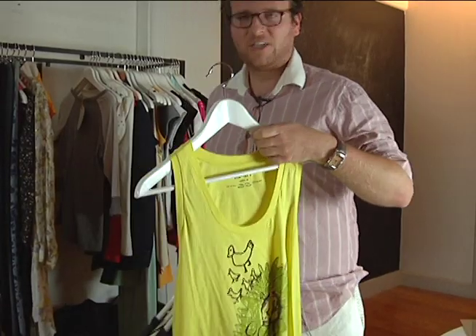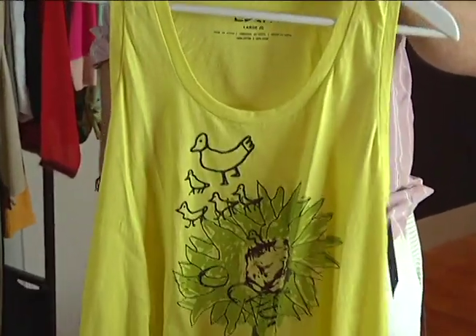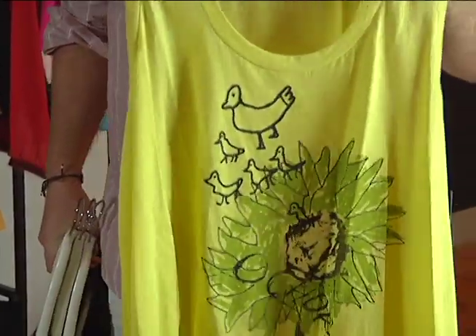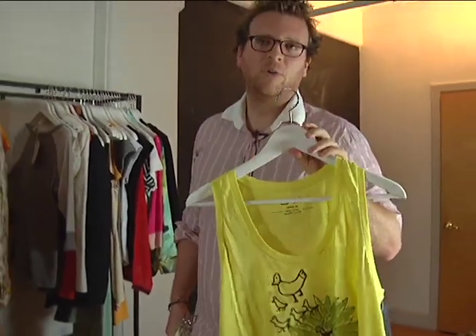This one is from Edun — it's actually Bono's brand, or Bono's wife's brand. It's made in Africa, in Kenya. What's really cool about this is it's 'grow to sew,' which means they only grow enough cotton to make a small, limited run of t-shirts.